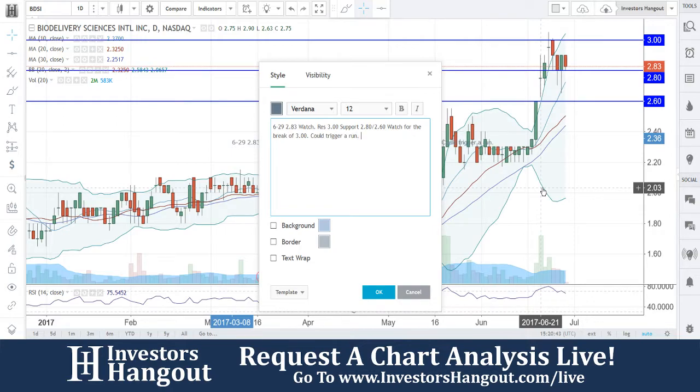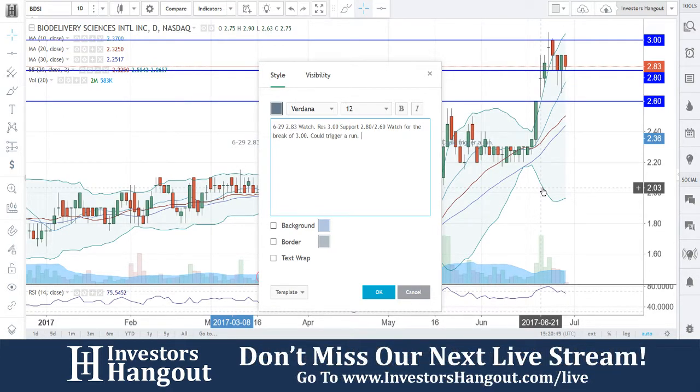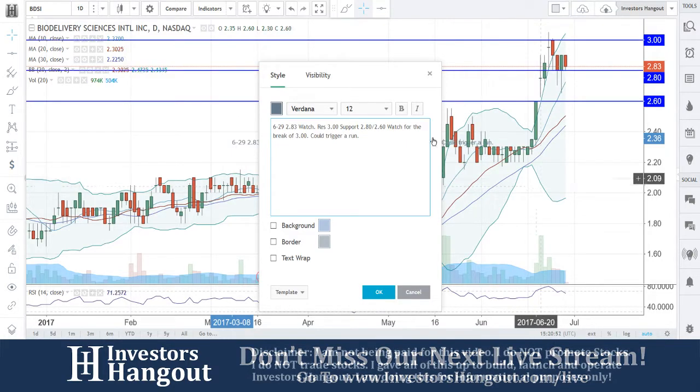We're going to watch for that break of $3. In my personal opinion, looking at the history here, if you guys break through that $3, it could definitely trigger a run. $2.80 is going to need to hold here — if that doesn't, $2.60 would follow up as the support.